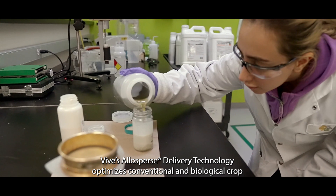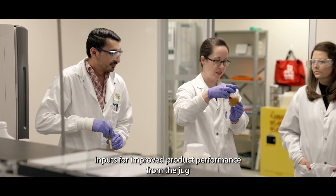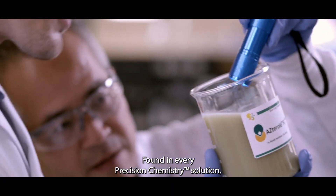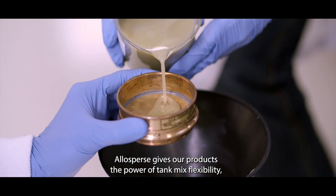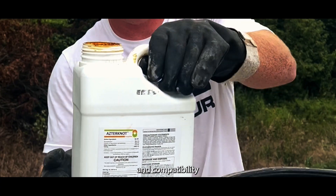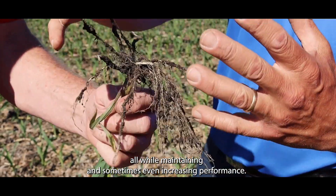Vive's Allisperse delivery technology optimizes conventional and biological crop inputs for improved product performance from the jug to the field. Found in every precision chemistry solution, Allisperse gives our products the power of tank mix flexibility, ease of use, and compatibility, all while maintaining and sometimes even increasing performance.